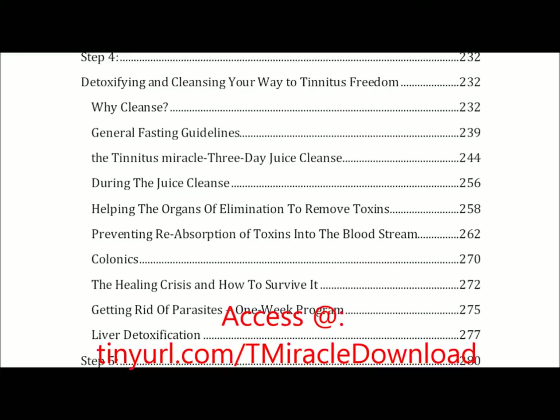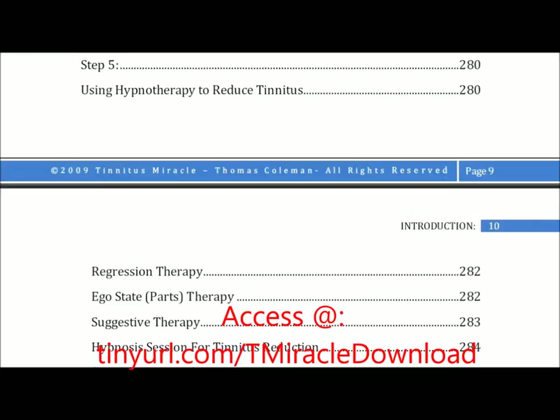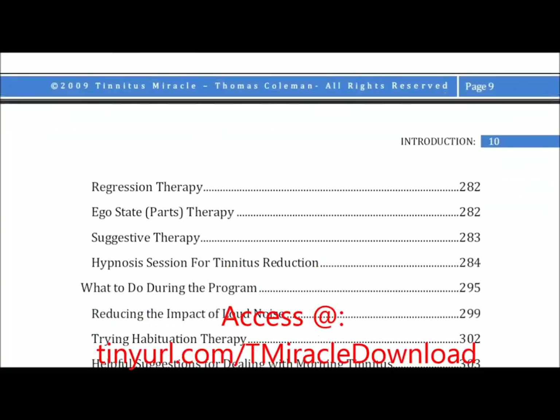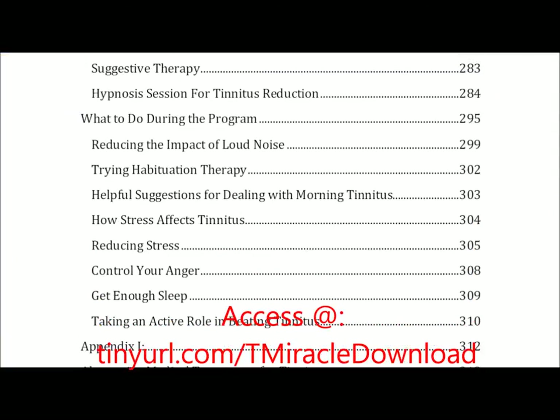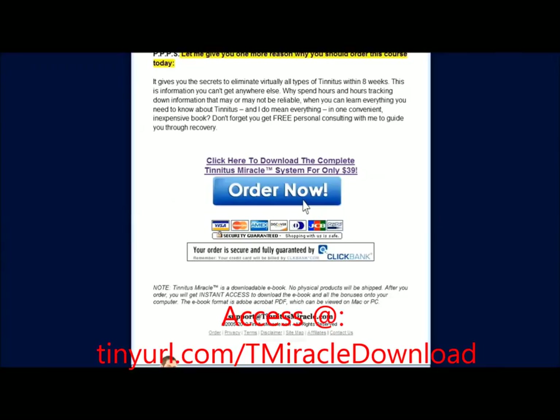Step four involves detoxifying and cleansing your way to tinnitus freedom, another important element relevant to the immune boosting process. And lastly, step five utilizes hypnotherapy to reduce tinnitus while you're still experiencing symptoms. The rest of the guide is full of short-term pain reduction solutions to give tinnitus sufferers relief while they're going through the five-step program process. So to conclude, this is a hybrid between actionable steps to cure tinnitus combined with the explanation of why and how each process works.